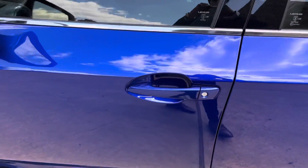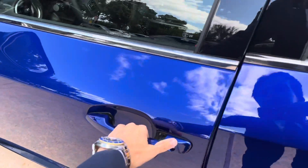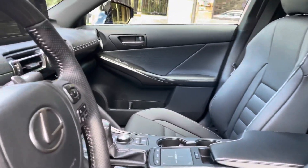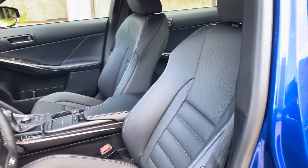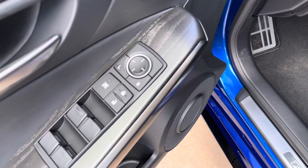This vehicle is equipped with keyless entry. Using the key fob, we can go ahead and unlock the vehicle. This is the black NuLuxe interior on the IS, with ash wood trim, sport bucket seats, F-Sport scuff plates, and automatic locks and windows.